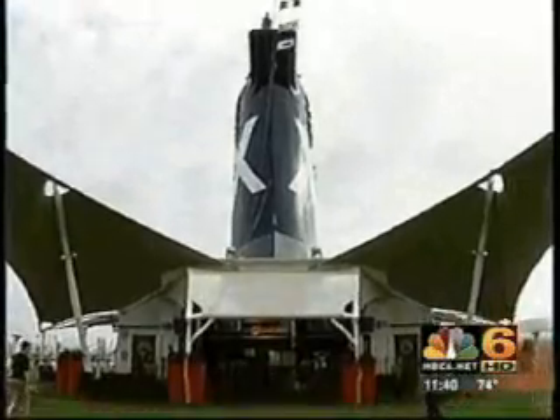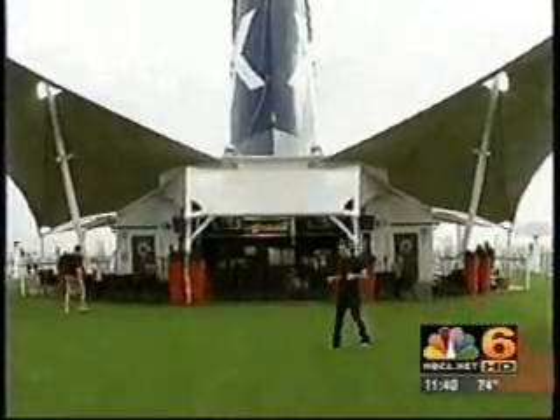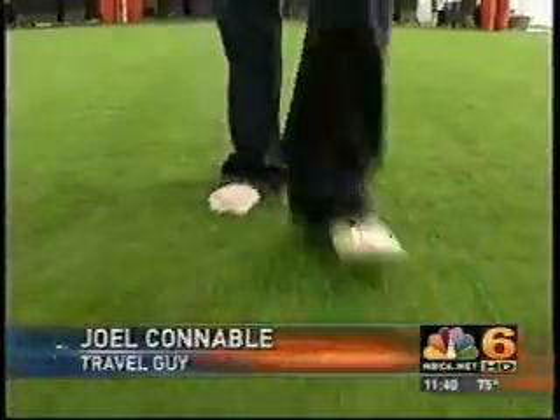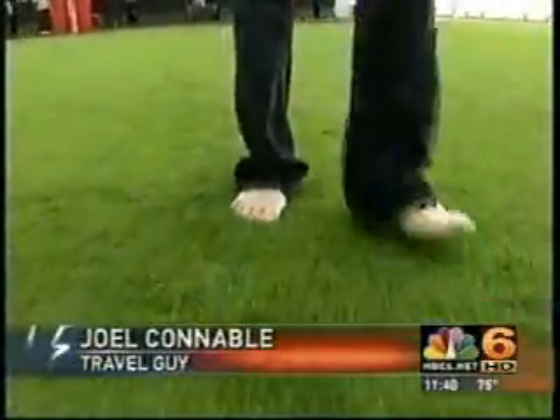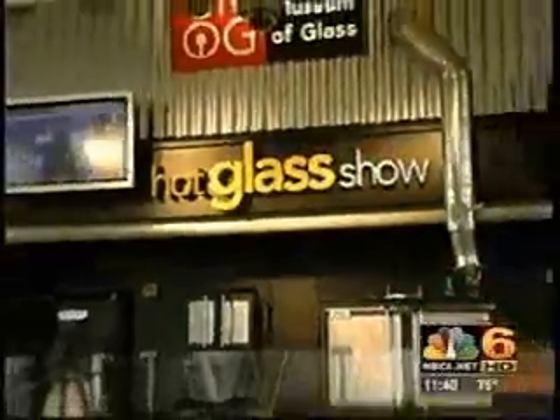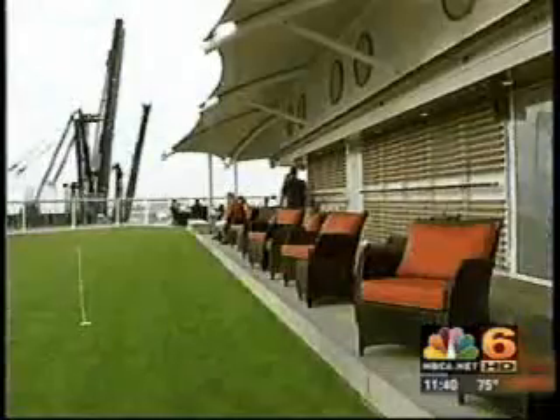This is the most unique thing about the Celebrity Solstice — they actually have a park out at sea. This is called the Lawn Club, and yes, it's actually real grass beneath my feet. It's a place where you can take off your shoes and practice your golf putt, play a little bocce ball, maybe a little croquet, or have a picnic while you're sailing. And then at night, they have glassblowing shows. It's a different dimension — an opportunity to enjoy a lawn at sea, and it's very active as well.